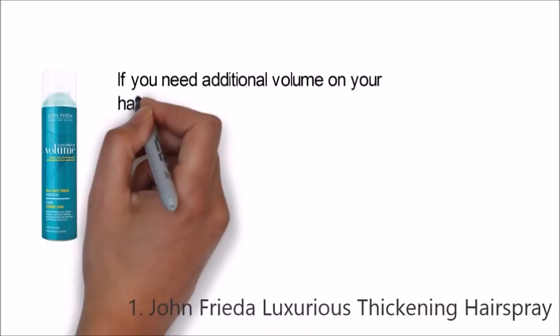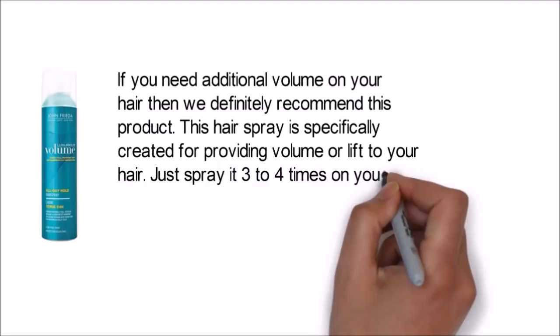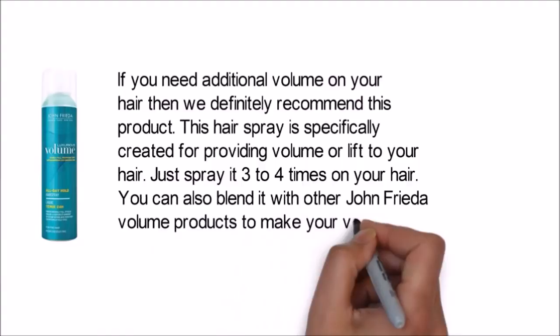If you need additional volume on your hair, then we definitely recommend this product. This hairspray is specifically created for providing volume or lift to your hair. Just spray it three to four times on your hair. You can also blend it with other John Frieda volume products to make your volume issues disappear.